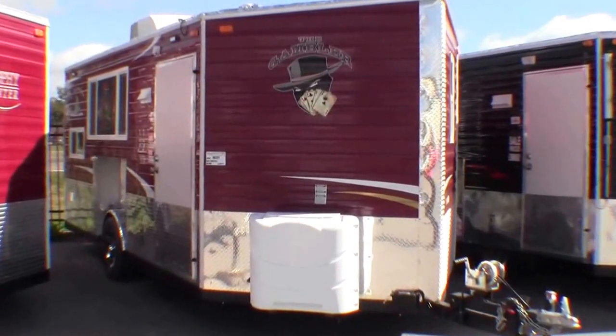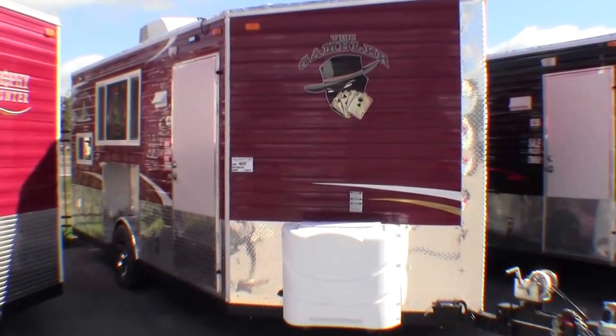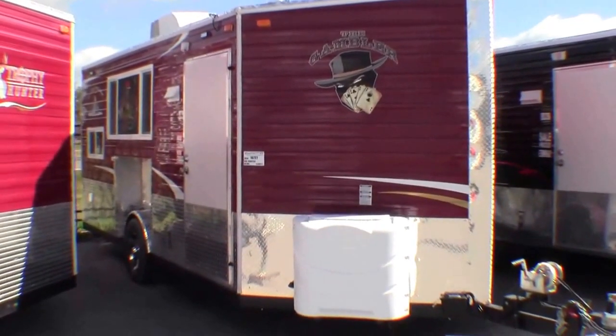Hello, my name is Andy Johnson. I'm at Bullion RV in beautiful Duluth, Minnesota. Today I'd like to show you our brand new 2014 Ice Castle, and this is the Gambler.